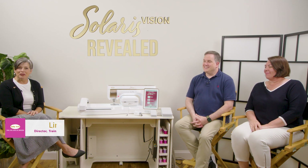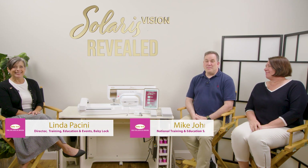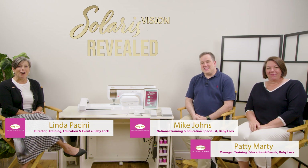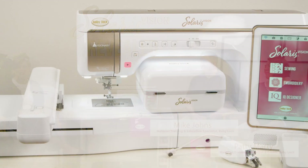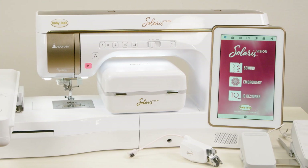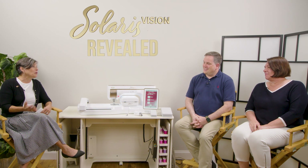Welcome to the Solaris Vision Revealed. I'm Linda Piccini, I'm Mike Johns, and I'm Patti Marty. We are here today to show off our favorite top-of-line machine, the BabyLock Solaris Vision. We're going to have a conversation about the features that were in the Solaris, but also a lot of the brand new features that are in the Solaris Vision.